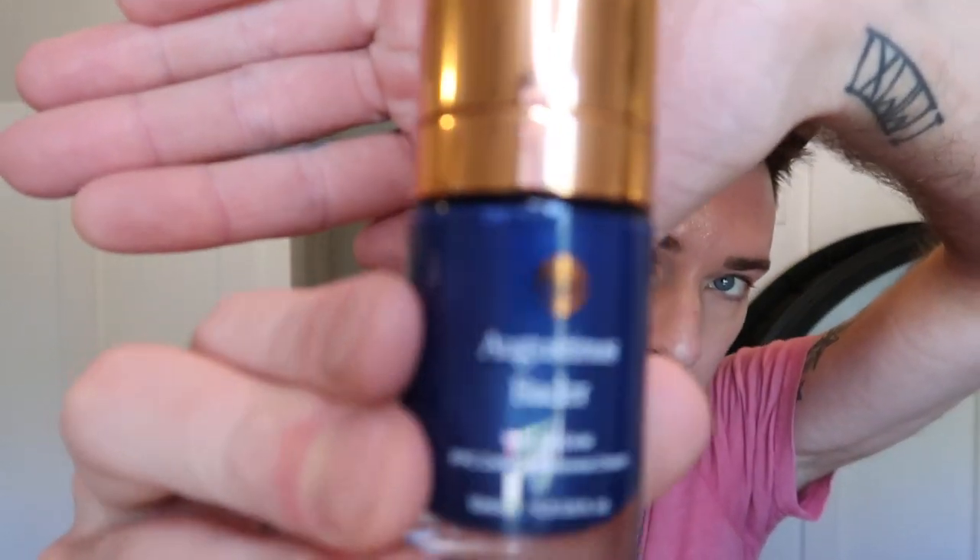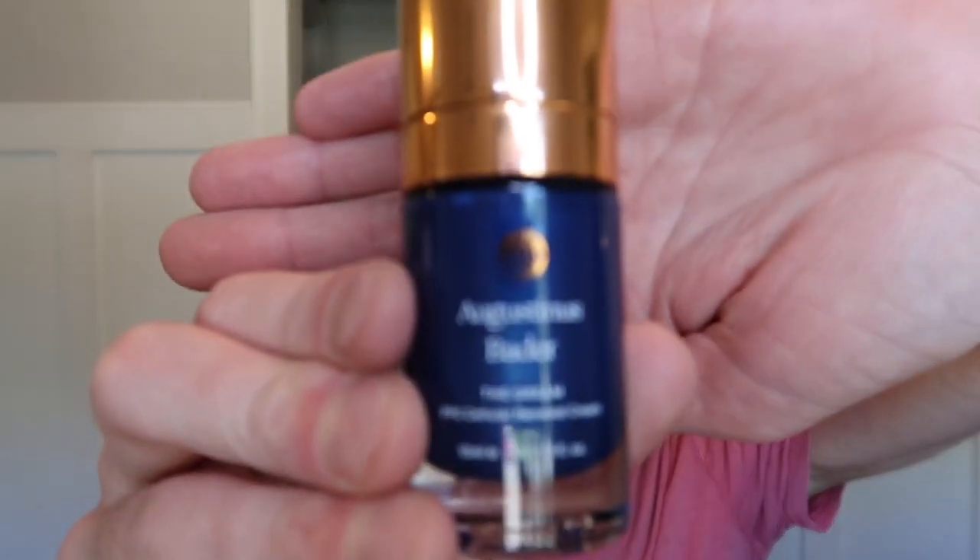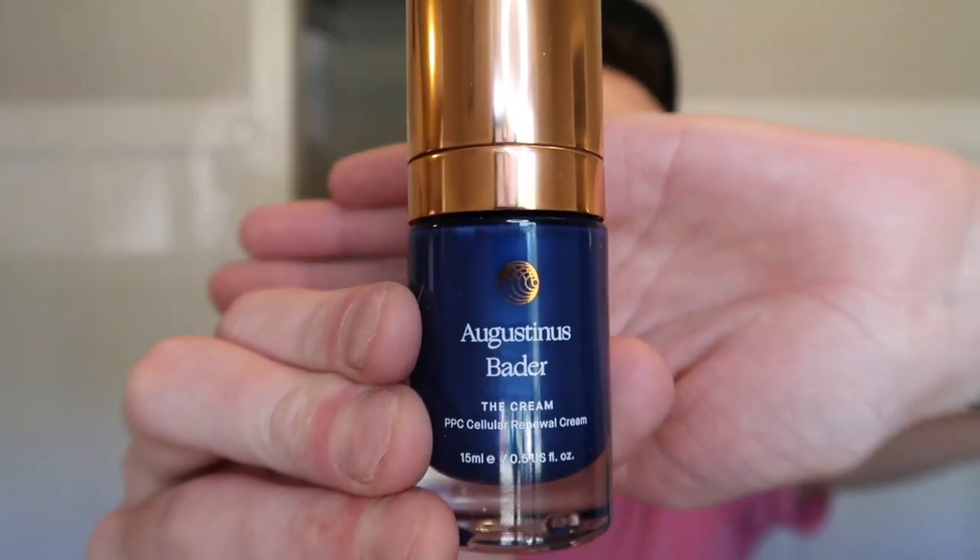The first thing I started off with was their Intro Duo. The Intro Duo comes with the cream and the rich cream. He only has two facial creams — one is rich, one is regular. The cream itself is a lighter version, and the rich cream is pretty self-explanatory. It's a rich cream.